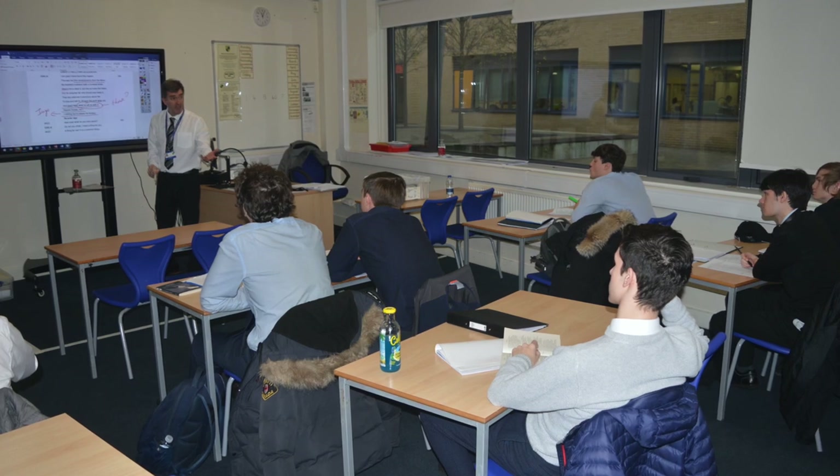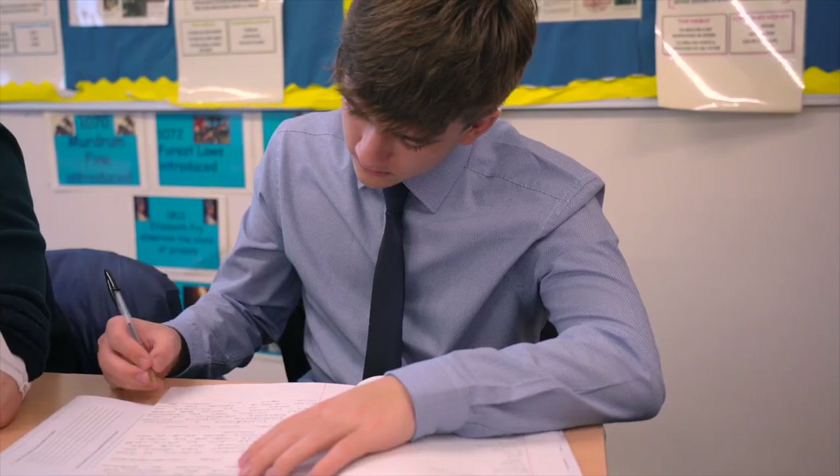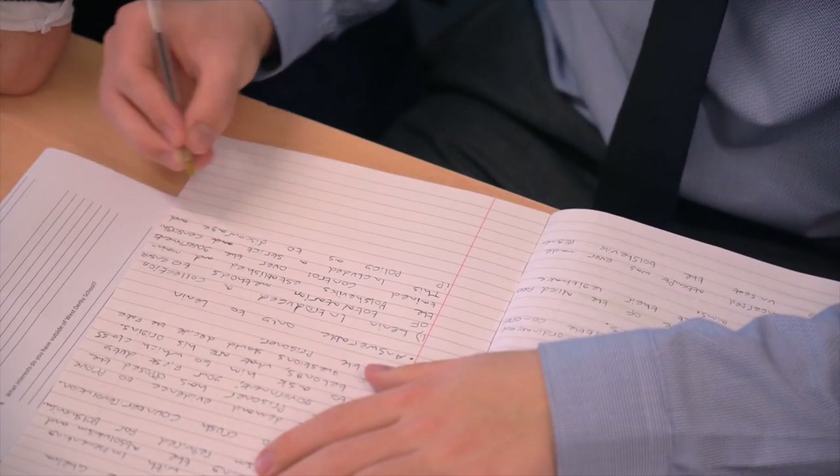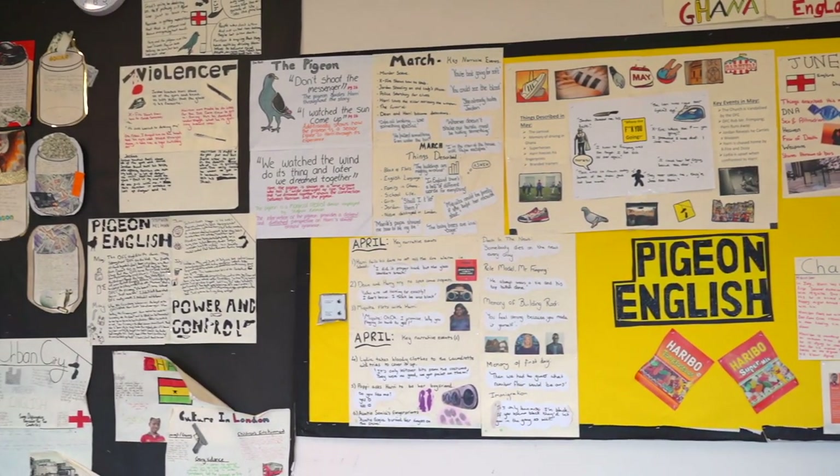At A2 there are two exams. You'll revisit some of your AS texts but also pick up the study of Othello by William Shakespeare. You'll study a modern text called Into the Wild, which is the story of an American student who abandons his possessions and journeys into the wilderness of Alaska. There is also a coursework element at A2 where you can combine a literary text of your choice with some media texts and analyse language use. English links well with subjects like history and government and politics, encourages you to structure your ideas and express your views with confidence, and opens doors to careers in journalism, advertising and more.